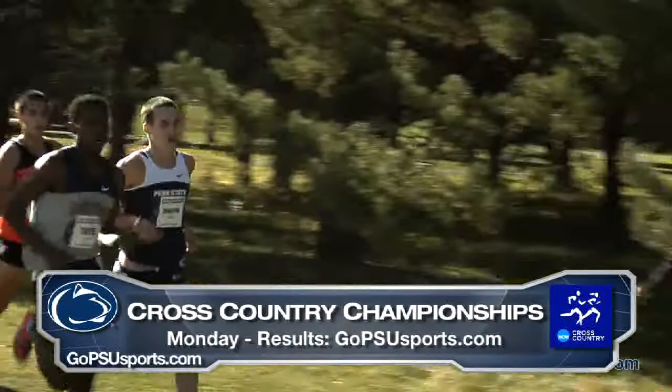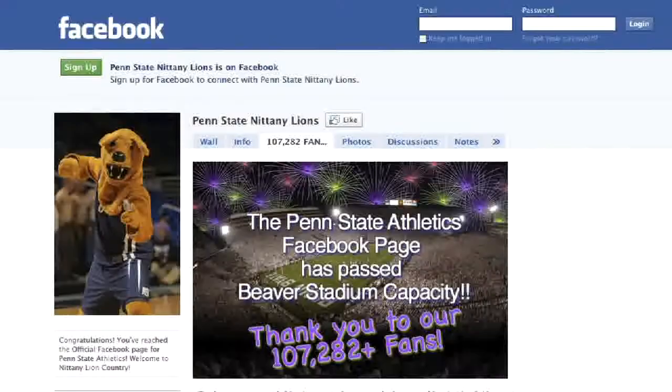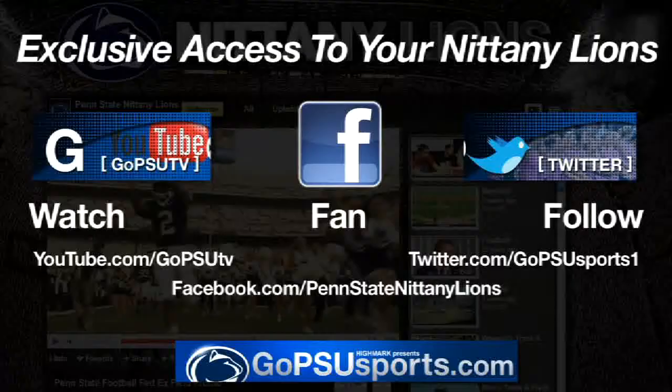Want to connect with thousands of other blue and white fans? You can by becoming a fan on Facebook.com/PennStateNittanyLions and check out GoPSUSports.com for our list of coaches on Twitter. This week, either make a post on the Nittany Lions' official Facebook page or send us a tweet at GoPSUSports1 with the tag ForTheGlory telling us what you would like to see on our show, and you could win an official Paternaville t-shirt.